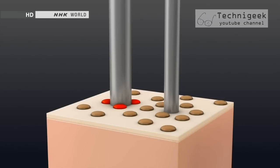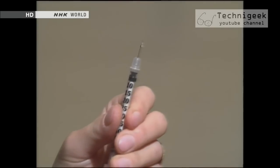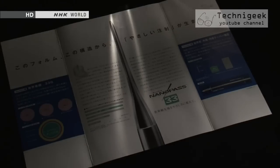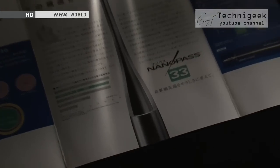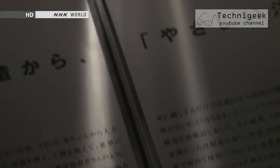But that would be a challenge. Generally speaking, making the needle thinner would contribute to reducing the pain of an injection. However, the thinner the needle, the higher its resistance to the substance being injected — making it difficult to squeeze the medicine out of the syringe. The answer was to enlarge the base of the needle while keeping the tip thin, increasing pressure and easing the flow of medicine through the needle.